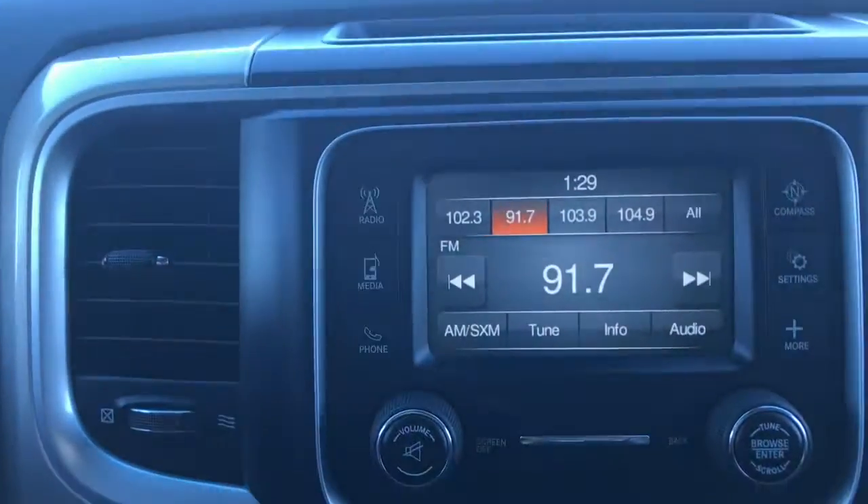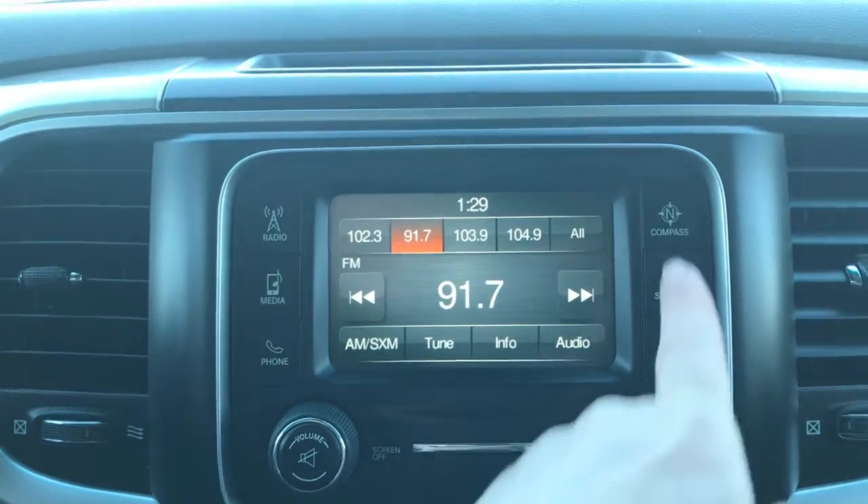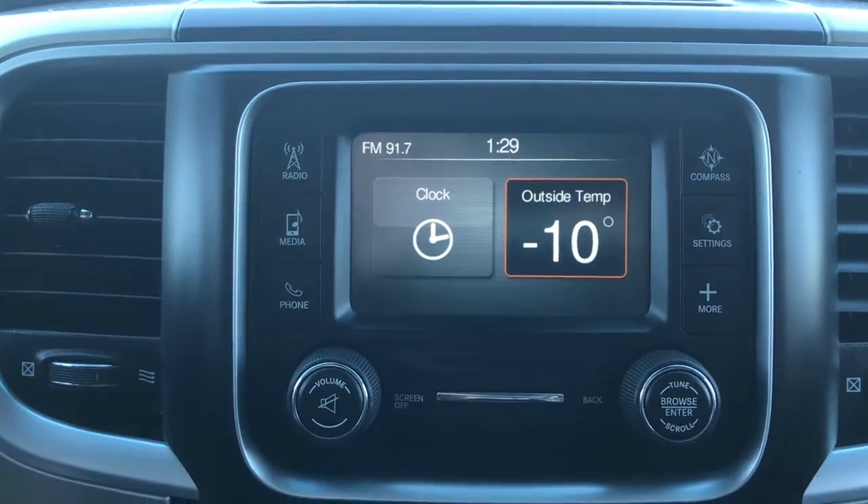If we go way up to the top here we have the button for your rear sliding window. Located in the center you have a great size touchscreen giving you your AM, FM, and satellite radio. We have your media options, your Bluetooth, your compass, settings, and more — with your outside temperature and your clock.